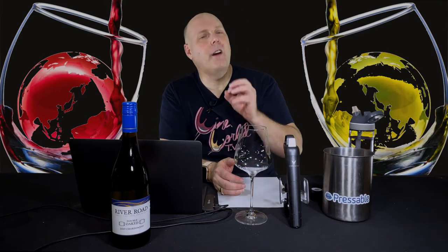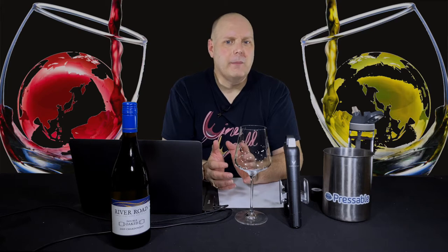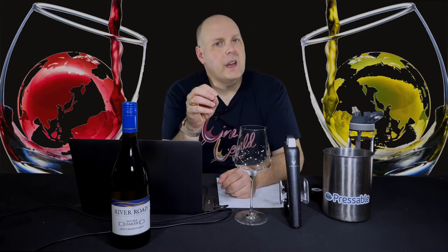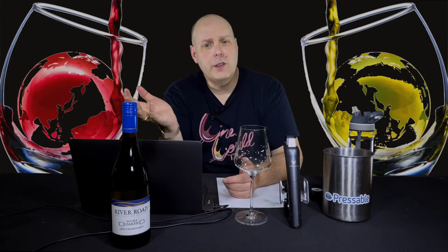Time to do the third of three wines we're reviewing from River Road Family Vineyards, all of them Chardonnays made in three different ways. I gave you the very brief rundown on the winery in the first show, but to refresh your memory, this winery is owned by Ron Rubin. He also has a namesake winery and is the owner of the Republic of Tea brand. So without further ado, here are the stats for the wine.